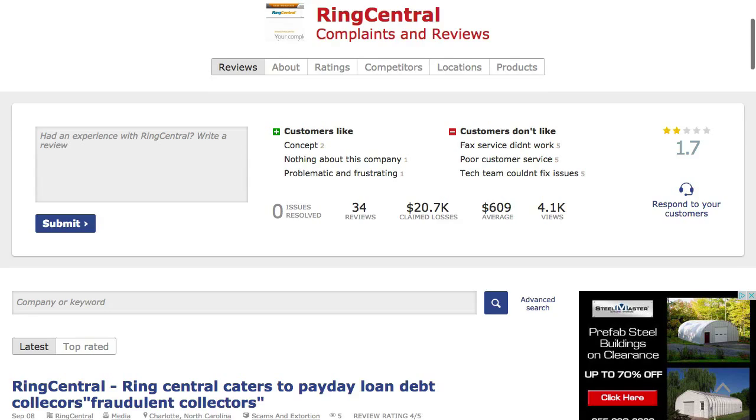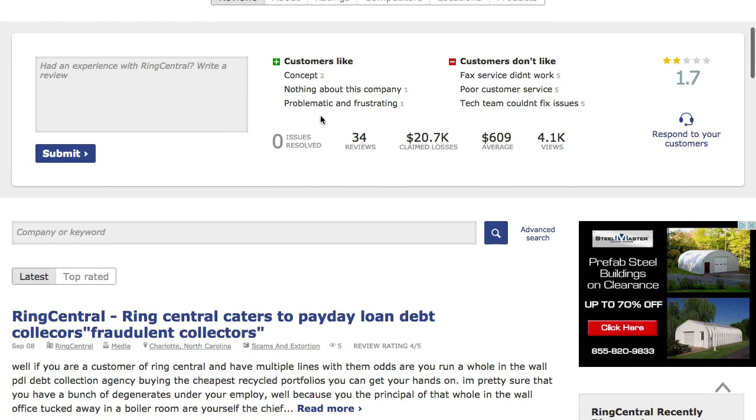RingCentral came in at 34 reviews or complaints. That's pretty remarkable for how big they are.